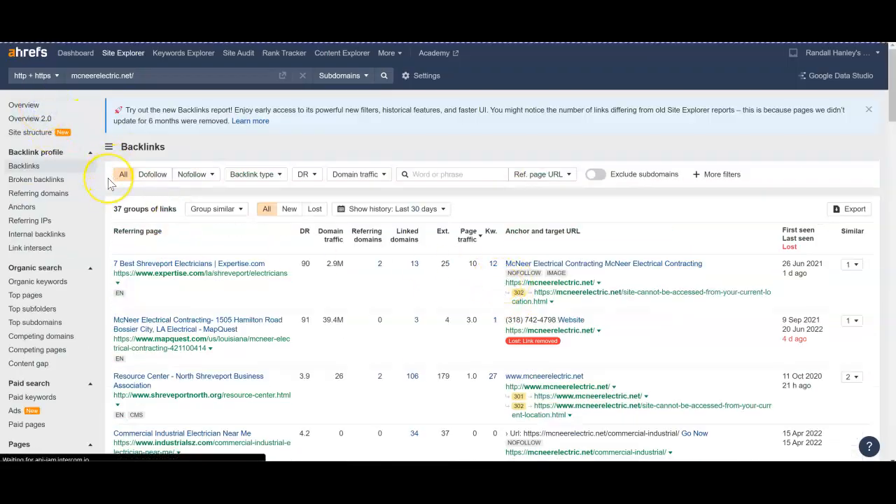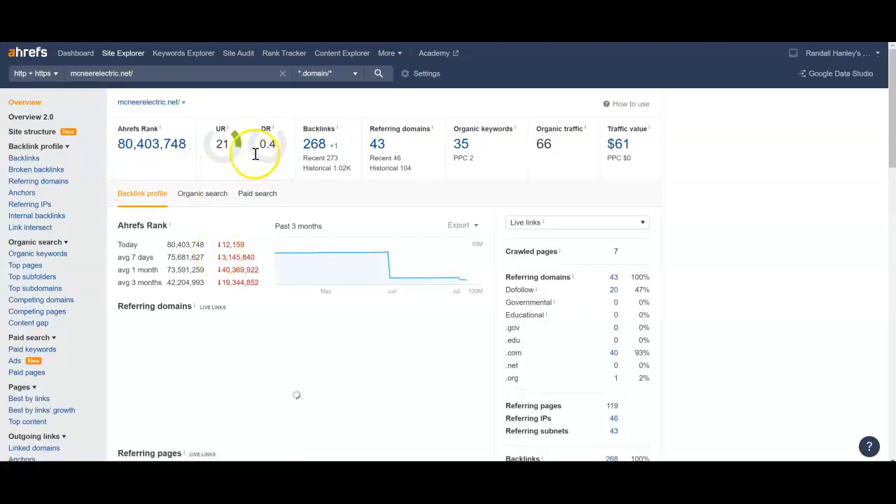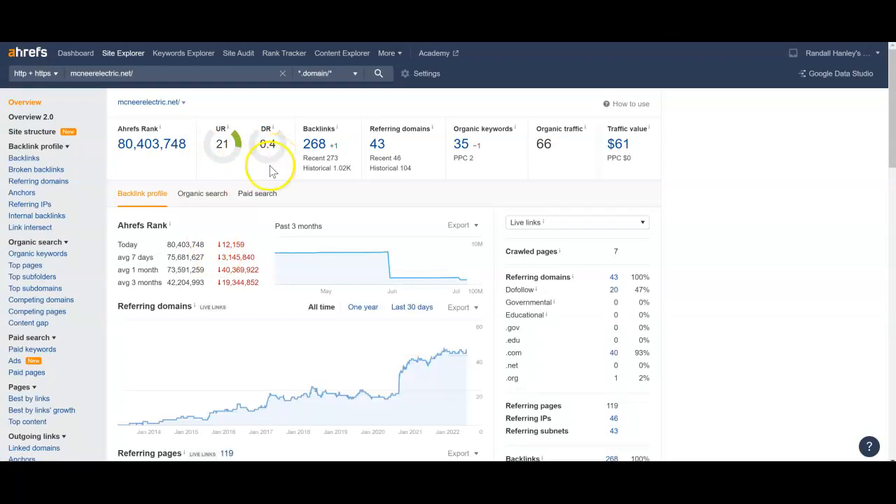Right now I can show you that the health of your website is a 0.4. We want this to be a one-to-one ratio — like a 21 and a 21, or 30 and 30. We really need to get you some better backlinks. It's more about quality over quantity — you have 268 backlinks, but you want quality over quantity. We need to go and get you some better backlinks, and maybe some guest posts, to really help you get ranked a lot better and bring the health of your website way up.